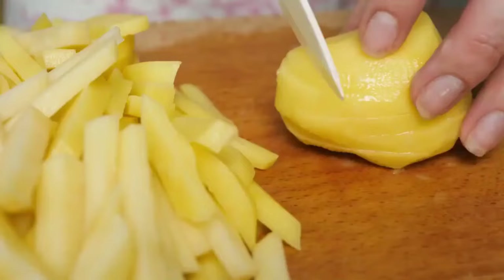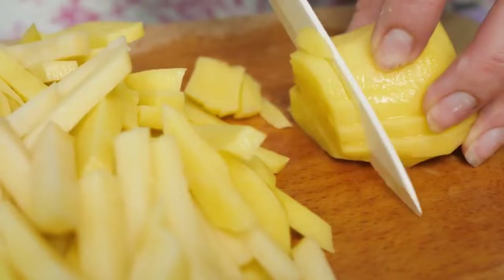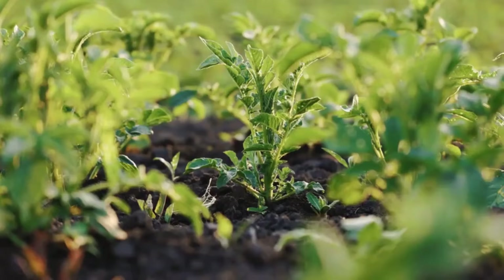Dachshunds cannot eat raw potato. Raw potato can be toxic to dogs, but cooked potato is safe. The leaves and stems of the potato plant are also toxic.